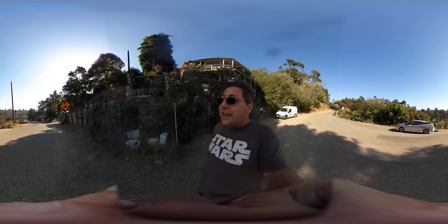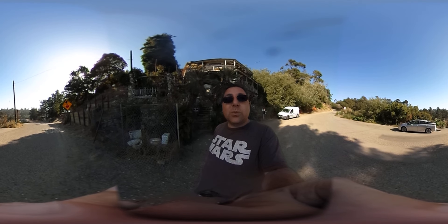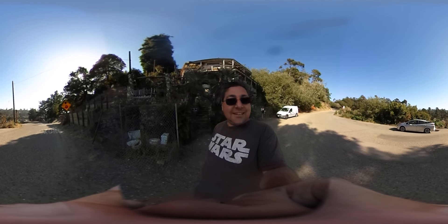So there you go. That's Stan here at Nitwit Ridge — keep exploring your world.